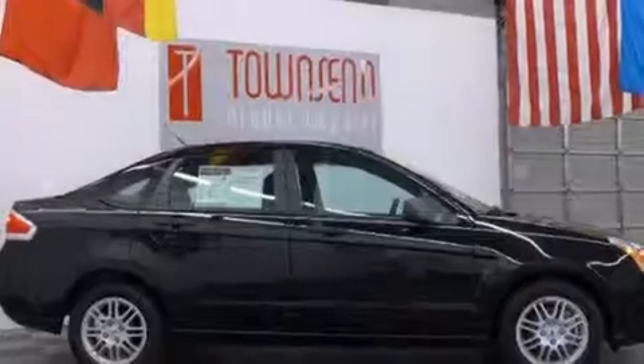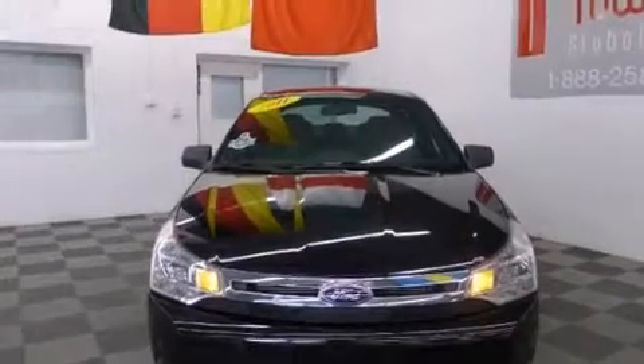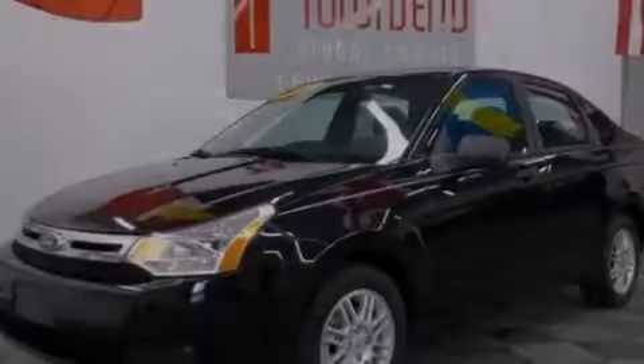Features include a low-tire pressure indicator, alloy wheels, full-power accessories, 12-volt power outlets, front and rear floor mats, front multi-stage airbags, latch-ready child seat anchors, rear seat child-proof door locks, and air conditioning.